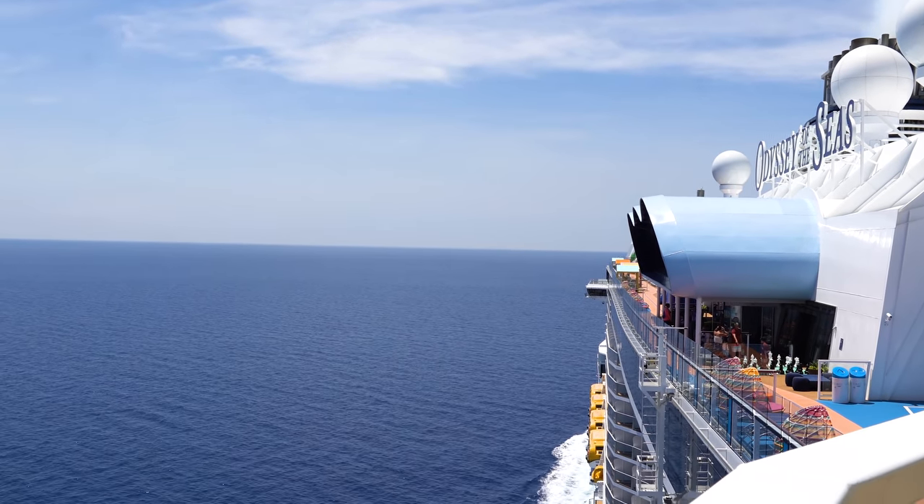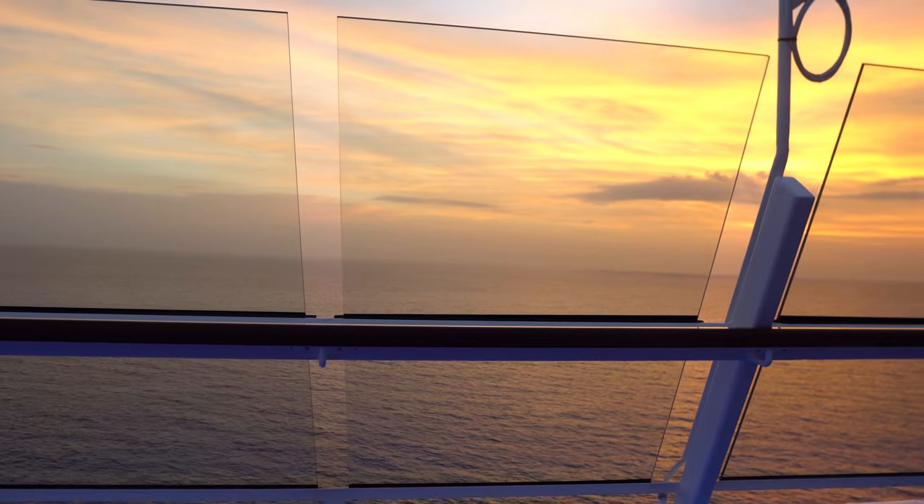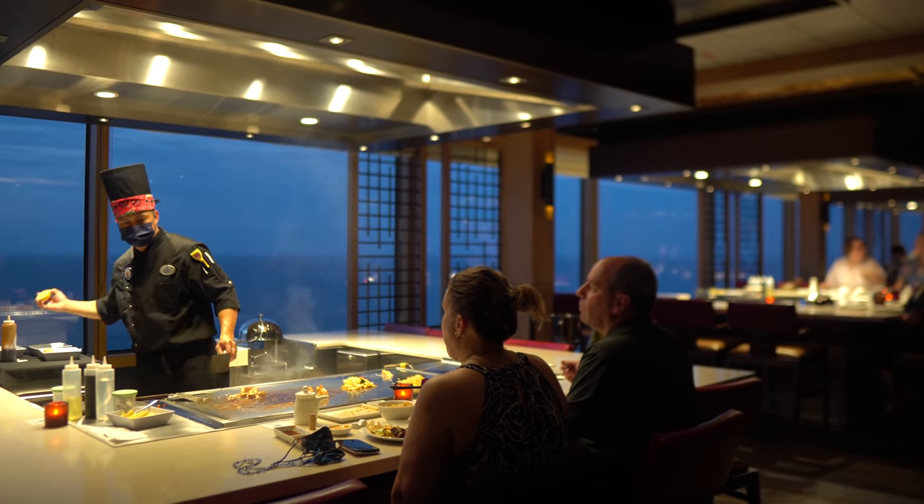Welcome to Royal Caribbean's Odyssey of the Seas. My name is Matt, from royalcaribbeanblog.com. Today we have a full ship tour of Odyssey of the Seas — all the cool things you can see, do, eat, explore, and even eat some more on this amazing ship.